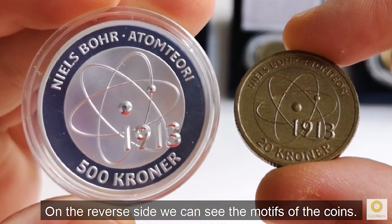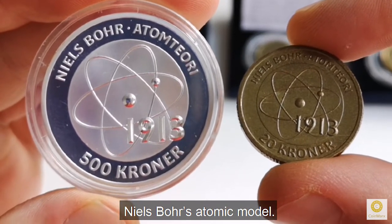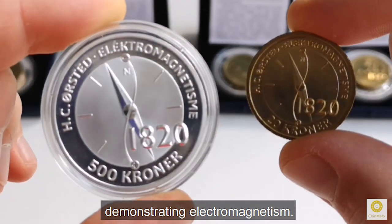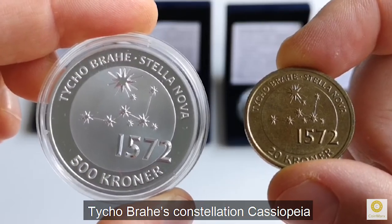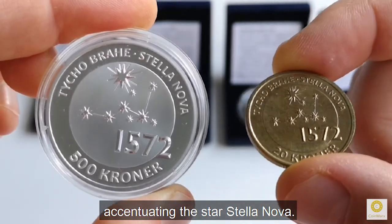On the reverse side we can see the motifs of the coins: Niels Bohr's atomic model, Hans Christian Ørsted's experiment demonstrating electromagnetism, Ole Römer's diagram describing the speed of light, and Tycho Brahe's constellation Cassiopeia accentuating the star Stella Nova.